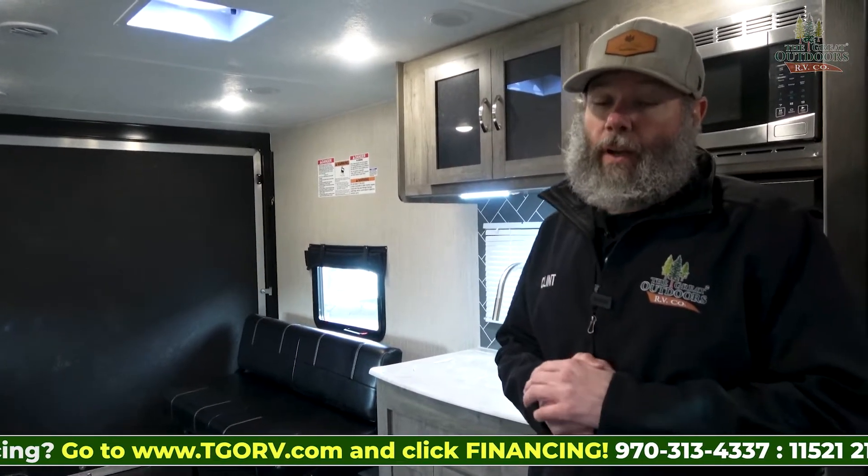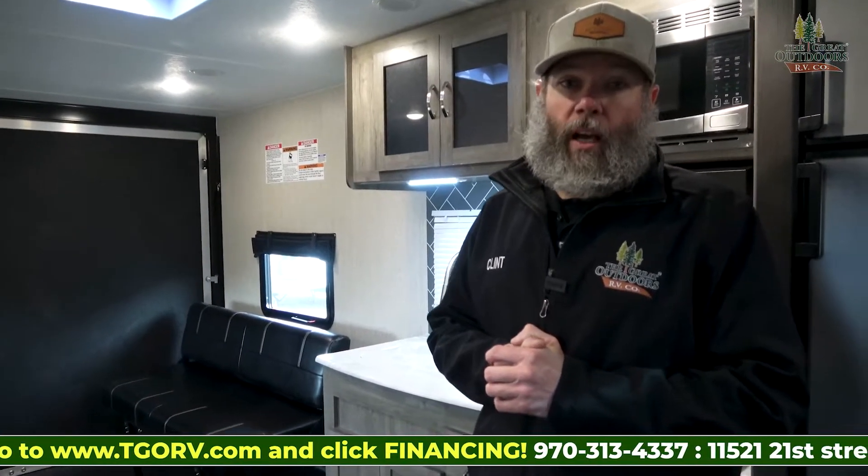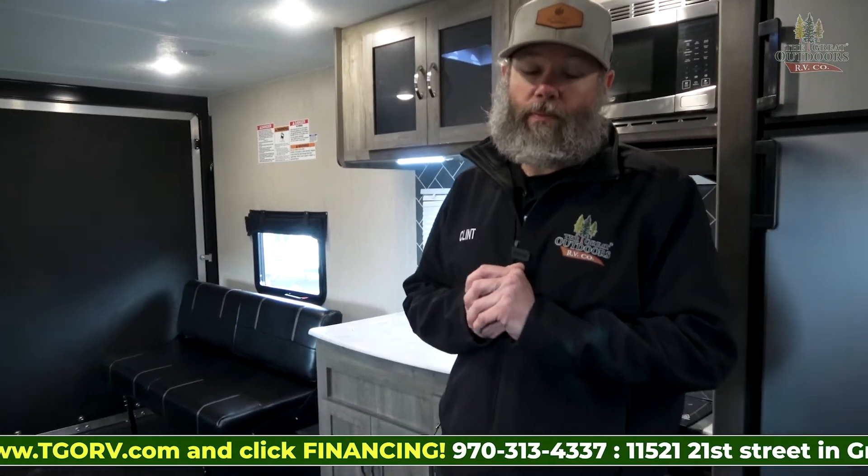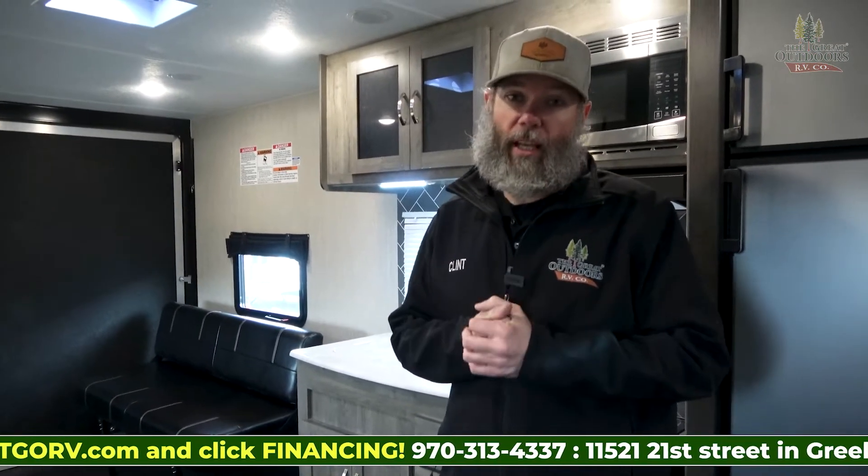All at a price point that makes them very affordable. If you have any questions about this unit, put them in the comments below. If there's something I left out that you'd like to know, make sure you ask. Subscribe to the channel, hit the like button. Check out our new podcast — wherever you listen to podcasts. We are The Great Outdoors RV, and we are as Colorado as it gets.